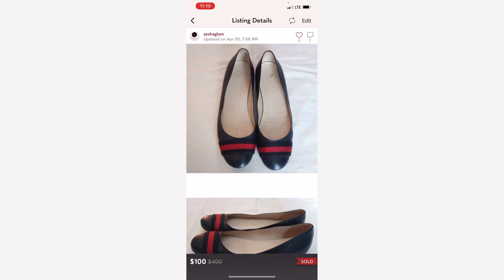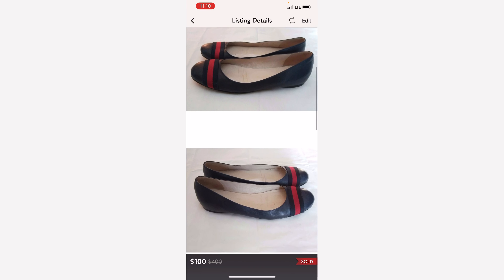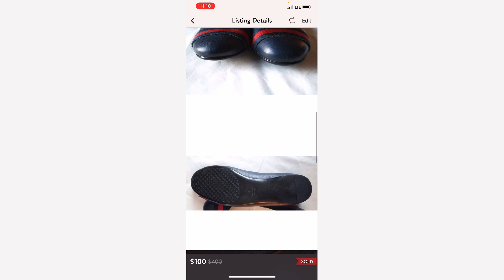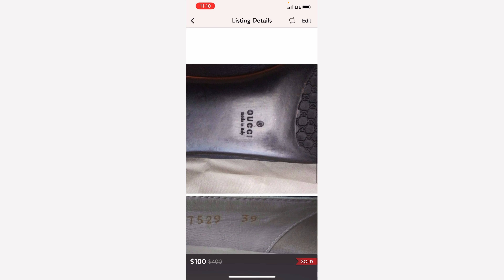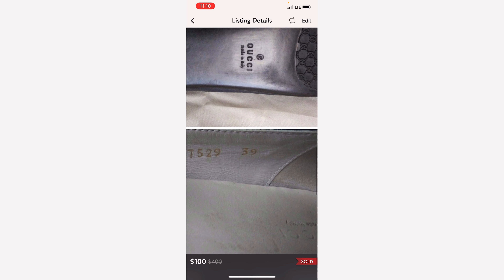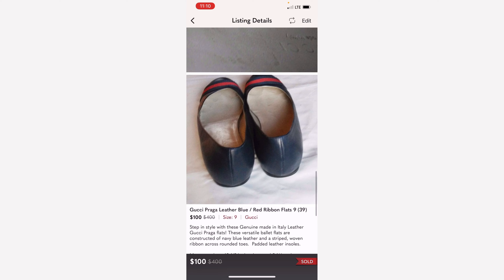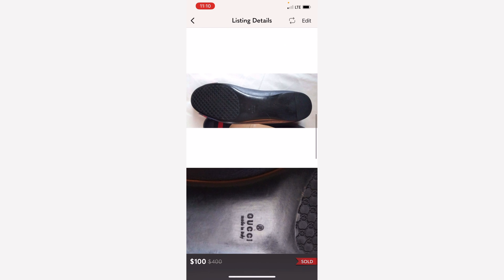One more exciting sale — this was a find from the bins. I found Gucci at the bins for the first time. I sold this pair within ten hours of listing. It sold fast for a hundred dollars. It was in fair condition but somebody really wanted it, so they got it.